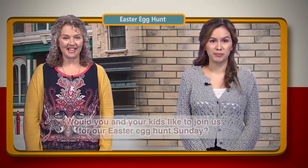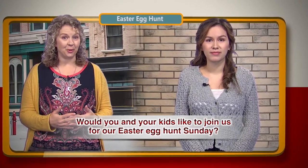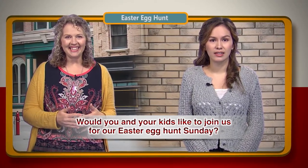Hey Katie! It's your first Easter in the States. Would you and your kids like to join us for our Easter egg hunt Sunday?